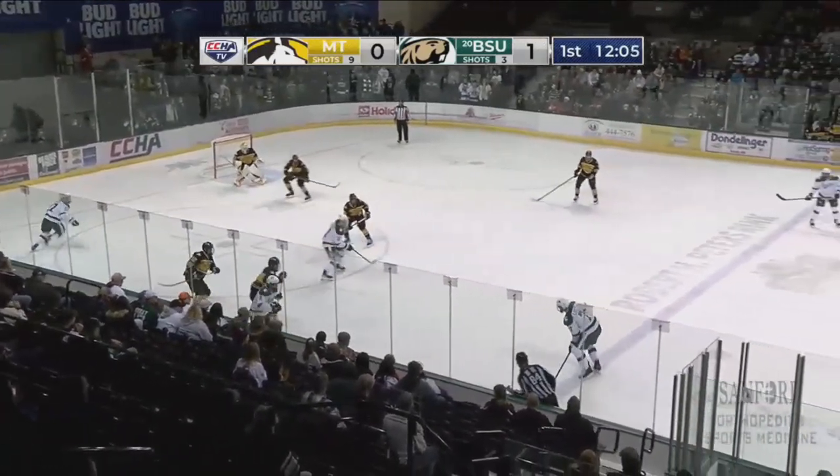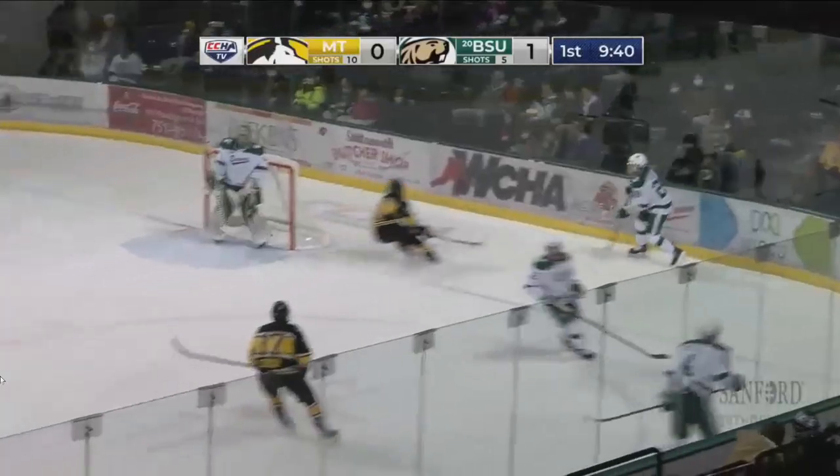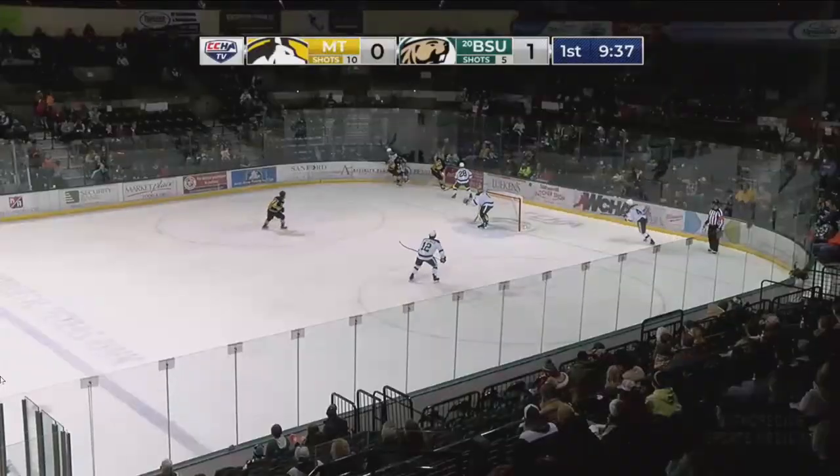Hallinan lost it. Pushed up by the Huskies but not out. Loft at the point — he's gonna walk down, takes the shot. Good job there — one nothing Bemidji State, with 9:41 left to go here in the first period.